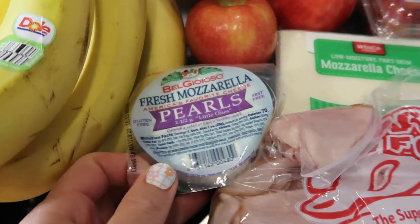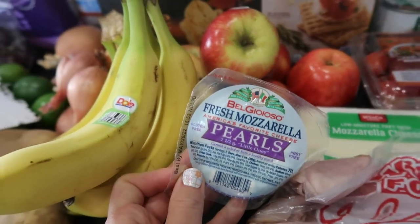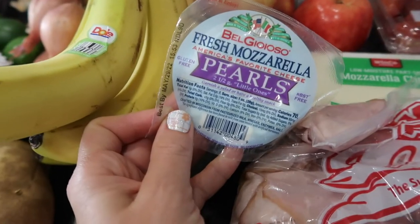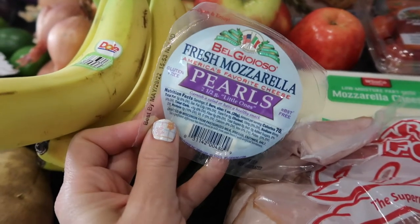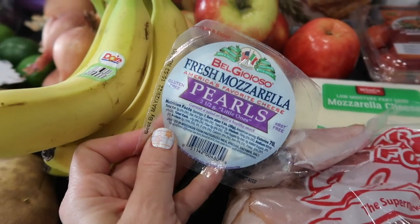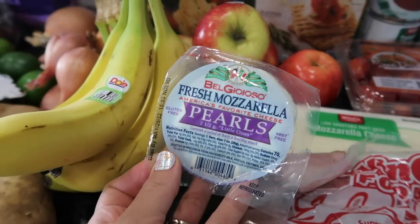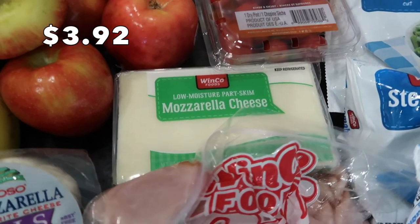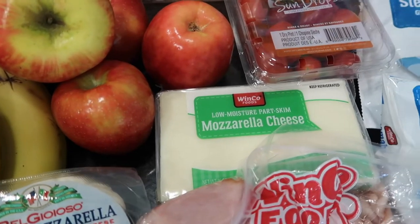One of the meals calls for burrata, which is so hard to find in my area. I found some at Target but I was trying to keep this to only Winco. Burrata is kind of similar to mozzarella, so I got these little mozzarella pearls to use on top instead, and a block of mozzarella cheese to shred — I believe that's going on top of the beef and bean skillet.